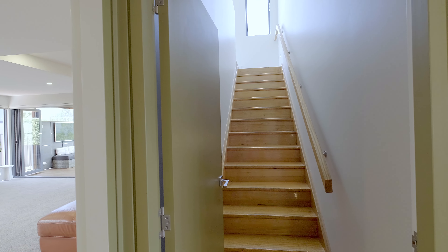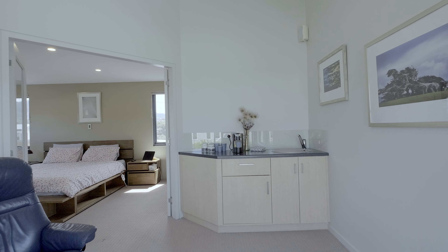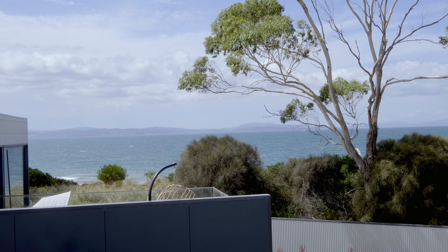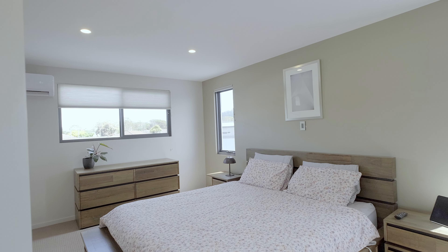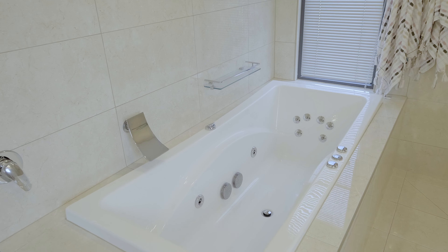Upstairs, you will find the Parents Retreat, featuring a separate living area with a small kitchenette and large sun deck, offering spectacular views over Lauderdale Beach and Frederick Henry Bay. Like the rest of the home, the master bedroom is big, with a large walk-in robe and a luxury en suite bathroom.